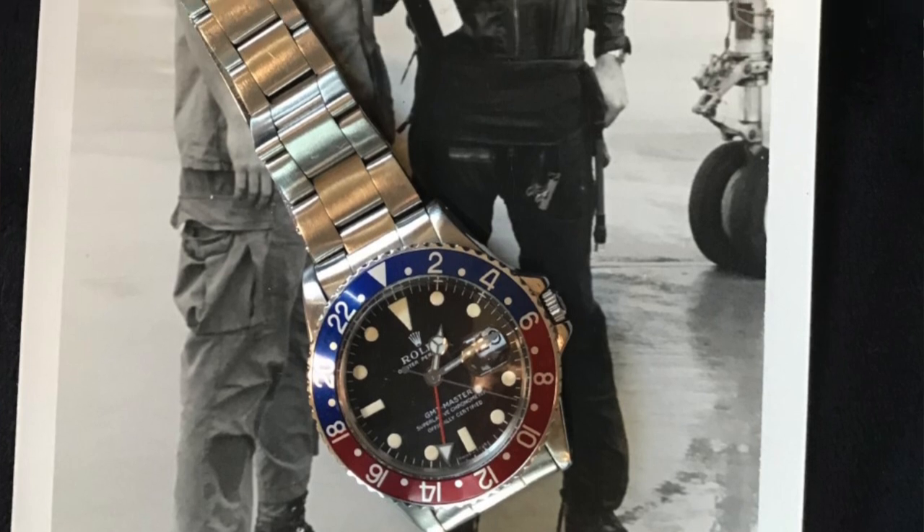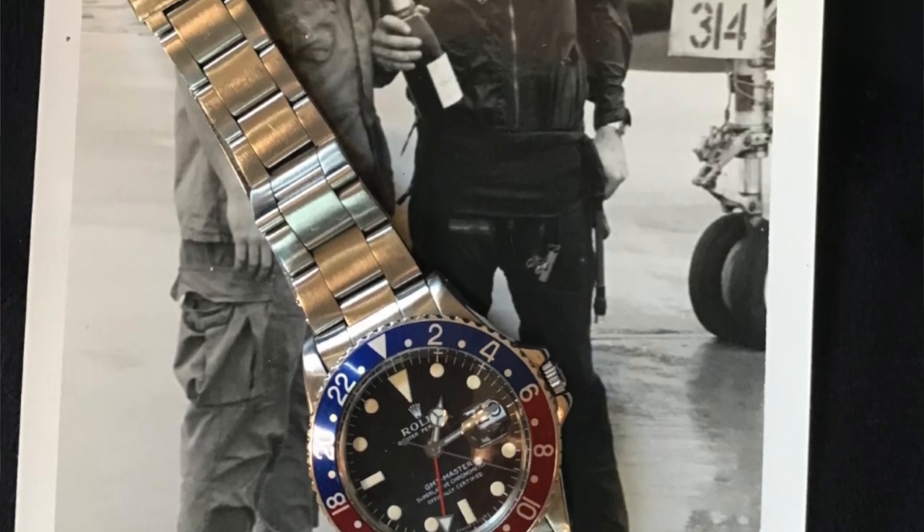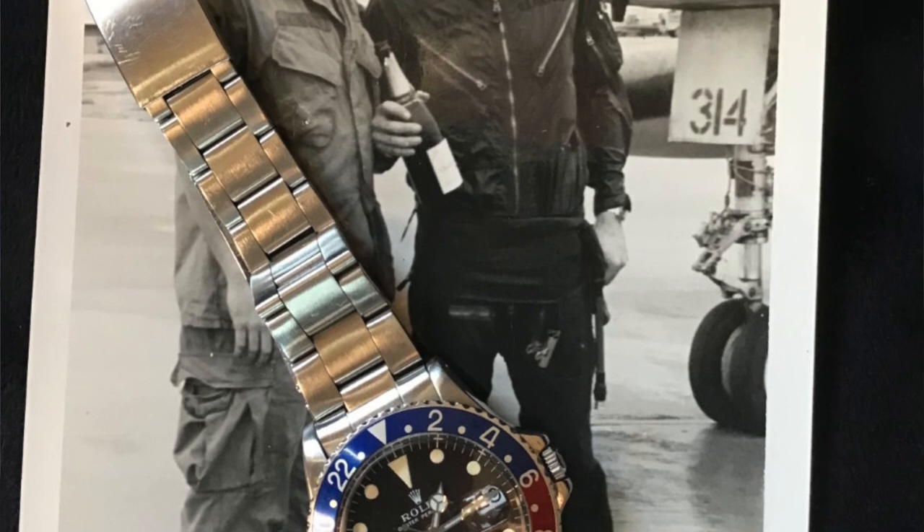So let's get right into the watch. We're talking about your vintage Rolex — it's a GMT Master reference number 1675, correct? That's correct. Made in 1969 in Geneva.